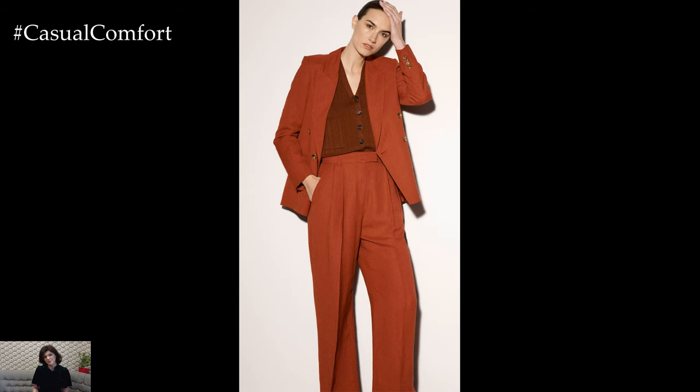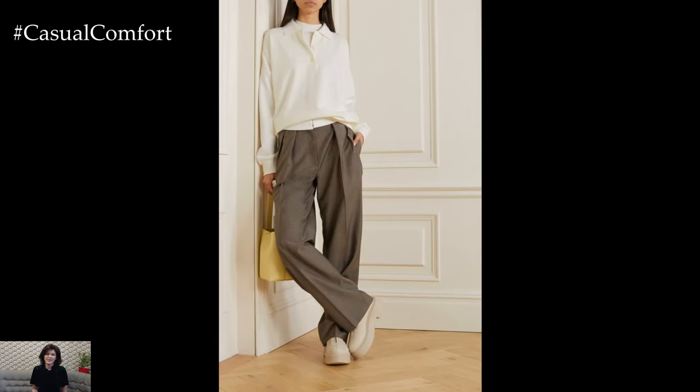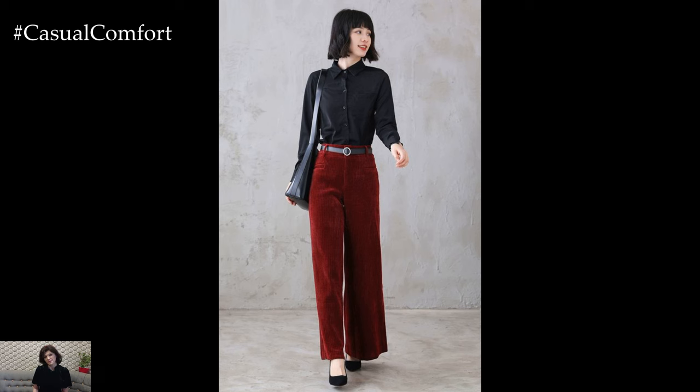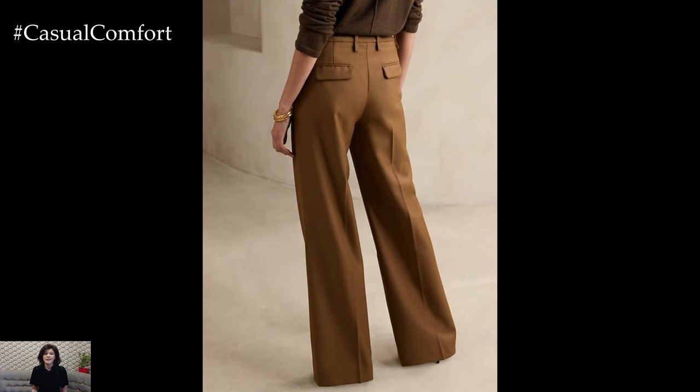For a polished, office-ready look, pair your wide leg pants with a fitted turtleneck or a tailored blouse. This combination creates a sleek, streamlined appearance that's both professional and stylish. Tuck in your top to define your waist and maintain a balanced silhouette. Adding a belt in a complementary color or texture can further enhance your look. Finish the outfit with heeled ankle boots or pointed toe pumps to add height and create a long, lean line.